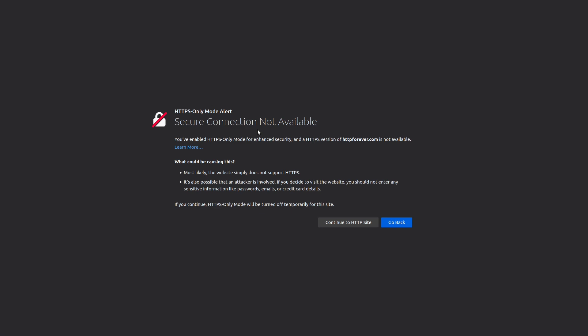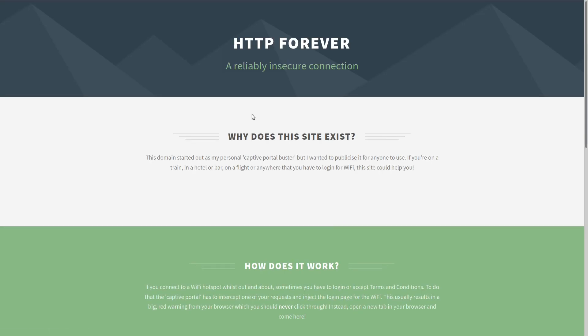It just gives you a heads-up that the site is only using HTTP and that anything you communicate to it isn't going to be encrypted. Then you just press the button to continue to the HTTP site.